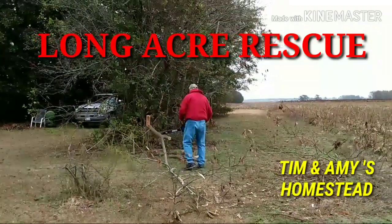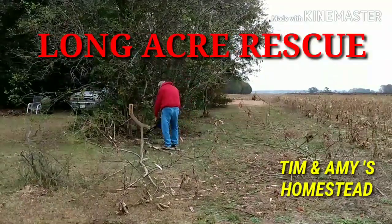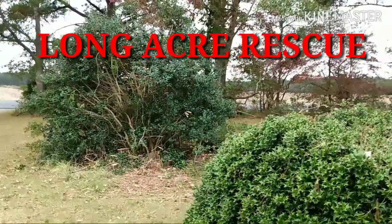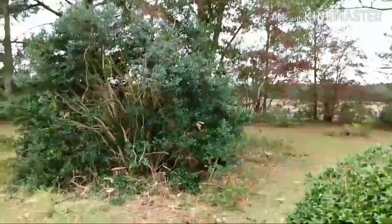Hey guys, it has begun! We're gonna get some trees cut down, so we'll show you some more in a little while. All right guys, here we go — we got a big old mimosa tree out of there.